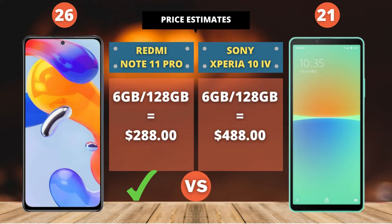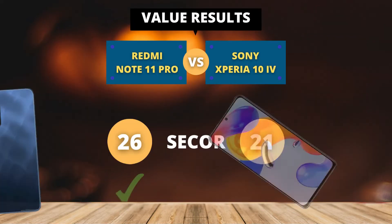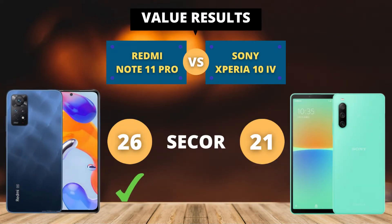This is an estimated price — different countries have different prices. Final result: 26 points for the Redmi Note 11 Pro, and 21 points for the Sony Xperia 10 IV. Please write in the comments your opinion about these two smartphones.